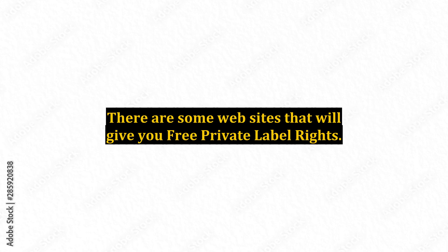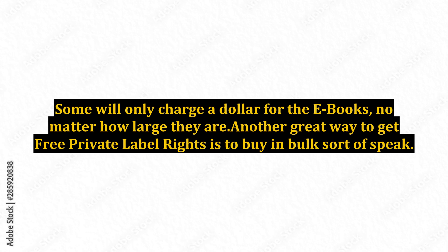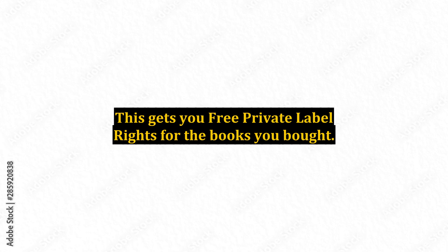There are some websites that will give you free private label rights. Many websites will offer ebooks for sale that are very inexpensive, and then you are a member of the PLR and your membership is basically free. Some will only charge a dollar for the ebooks no matter how large they are. Another great way to get free private label rights is to buy in bulk, so to speak. There are many websites that will sell ebooks cheaply, and there may be 15 or 20 in a group. You pay a flat rate for all of them, tweak them to your style, and put them up on your website to sell.